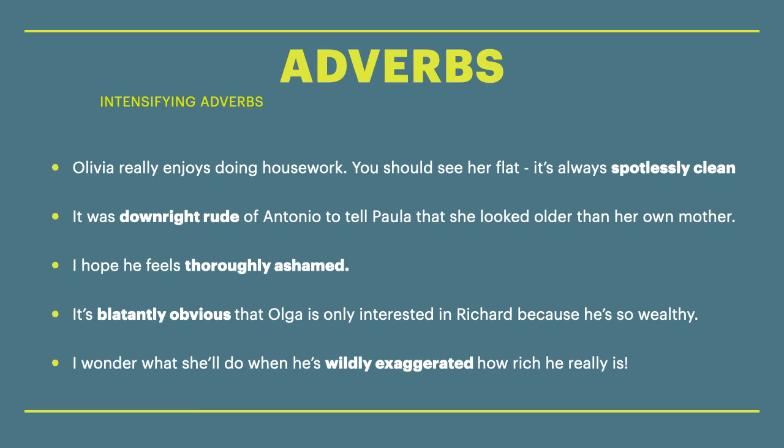Next sentence: I wonder what she'll do when he's wildly exaggerated how rich he really is. Wildly exaggerated means exaggerated a lot. So you can see that we could use the words very clean, very rude, very ashamed, very obvious — but they are very simple ways of talking. If you want to impress the examiner, you would use these collocations, these words that go together.